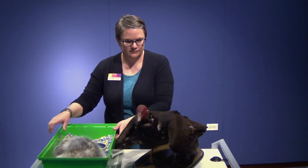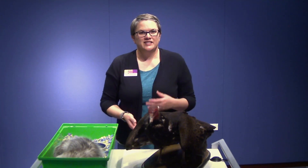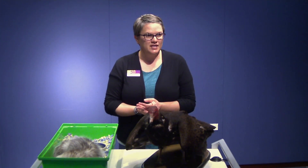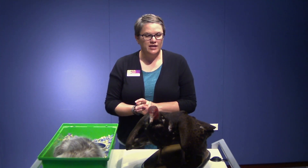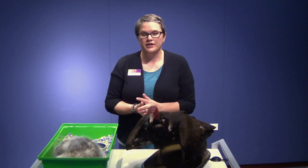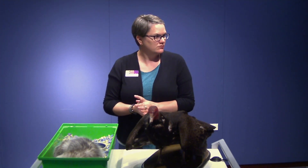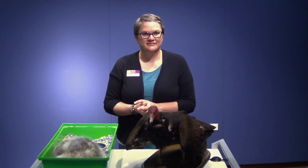Question: Why do raccoons eat trash? Basically they've adapted to our environment and figured out that we have food. It's not necessarily the healthiest food for them, but it's convenient and easy for them to get to.